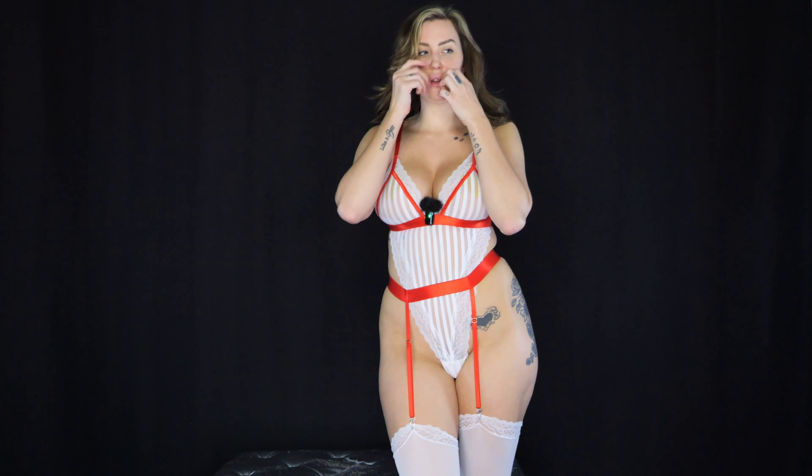Okay, secret question — I never plan these, they're just random. What is your favorite Christmas color: green or red? If you've watched all the way through this video, you're the only one who knows the secret question. Comment down below green or red — or gold if you want, any Christmas color. What's your favorite?